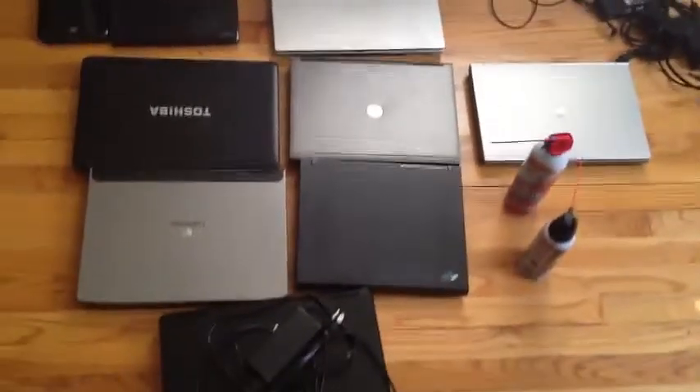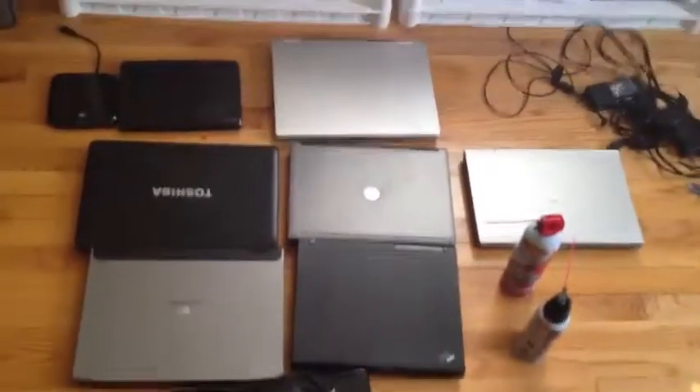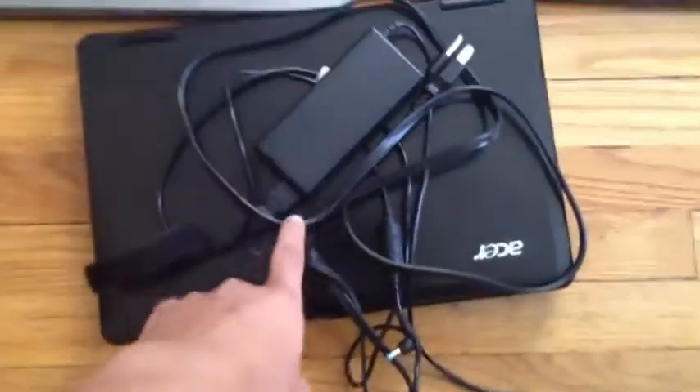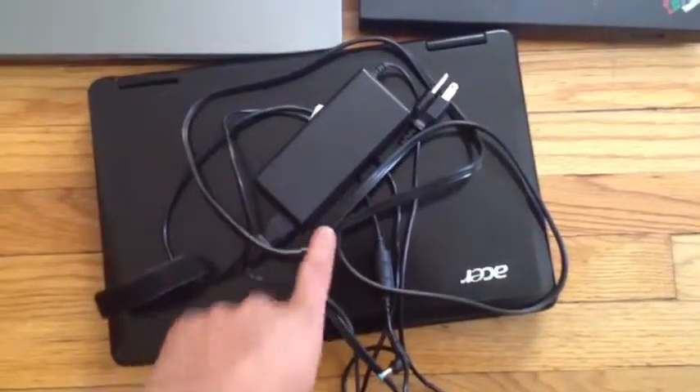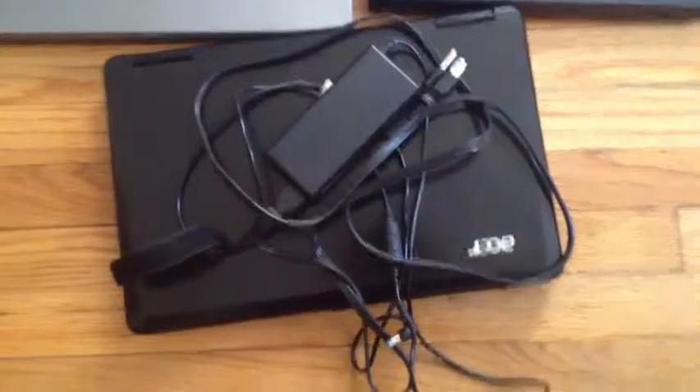Don't make fun of the mess — I'm just showing you a couple of things here. This one in particular I want to zoom in on, because I actually bought this just a few days ago for $65, and I just sold that last night for a total of $155.